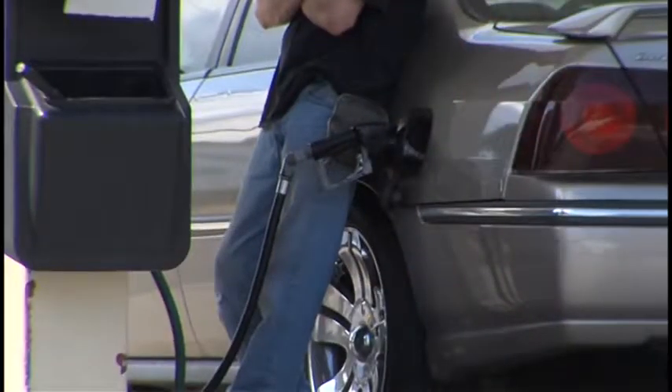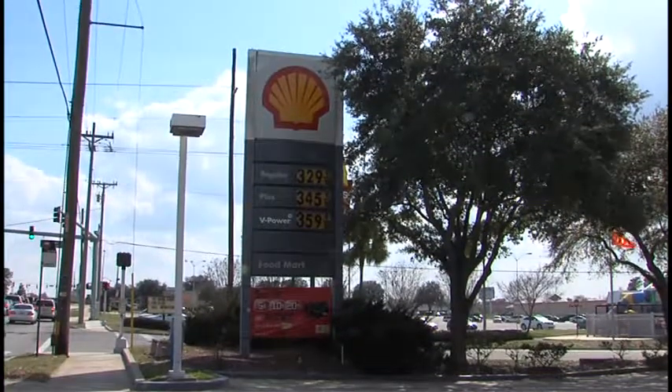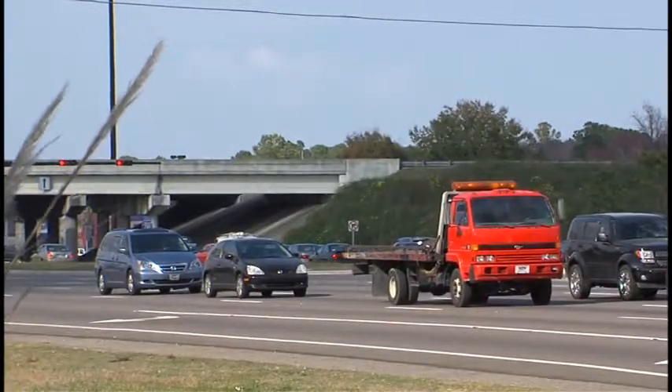Drivers everywhere are feeling the oppression at the pump. It's well over $3 a gallon at this point, and it doesn't appear to be slowing down. One driver says they put about a quarter of a tank in every time they go because they can't afford to fill up fully. If you have a large car or an SUV, it can easily take 60 bucks or more to fill up.